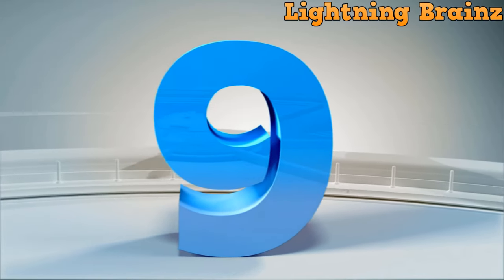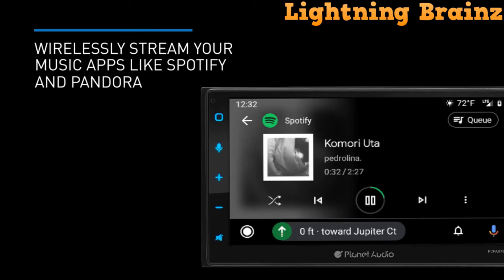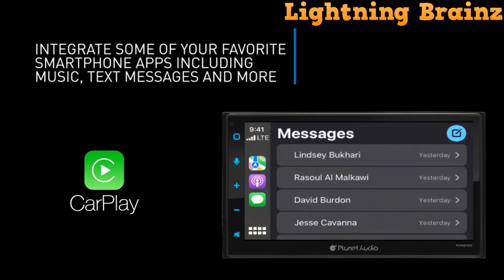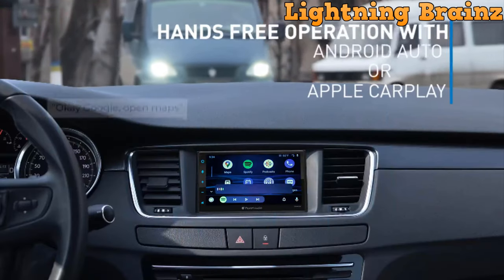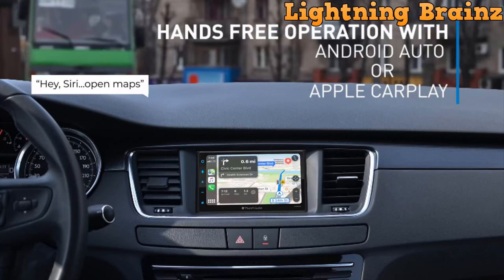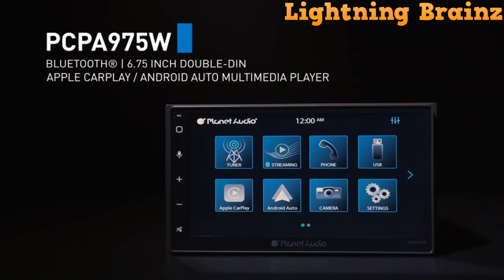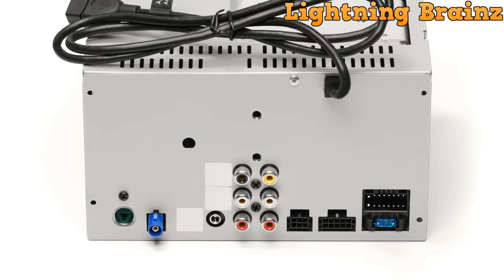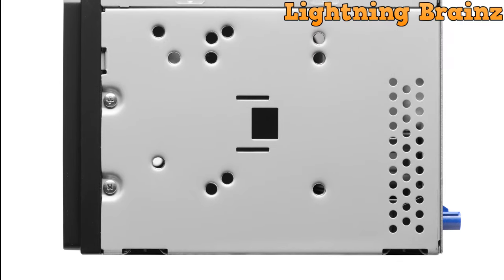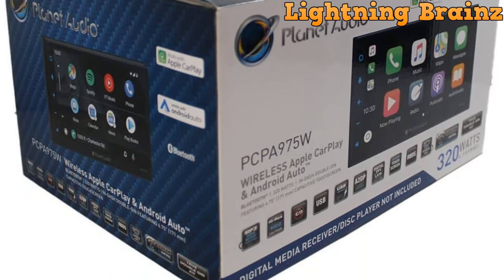Number 9: Planet Audio PCP-A975W. The Planet Audio PCP-A975W Double DIN Car Stereo Receiver brings cutting-edge technology to your vehicle with its wireless and wired Apple CarPlay and Android Auto compatibility. Featuring a 6.75-inch touchscreen and Bluetooth connectivity, it allows for seamless audio streaming and hands-free calling. With 80W max power and built-in EQ presets, you can customize your sound experience. This MECLESS multimedia player supports various media formats including Bluetooth, USB, MP3, WMA, and more, and also includes inputs for USB, AUX, AV, rear camera, and steering wheel controls. With RBDS and RDS tuners, rear camera input, and multi-color illumination options, the Planet Audio PCP-A975W delivers exceptional performance and functionality for your on-road adventures.